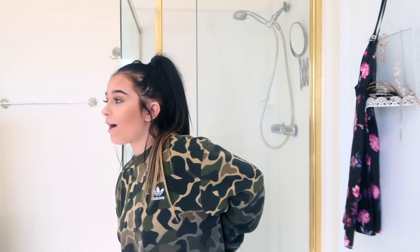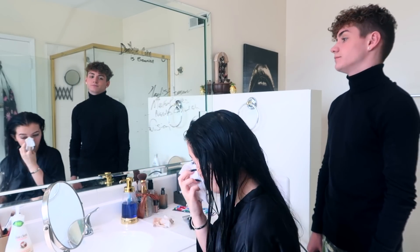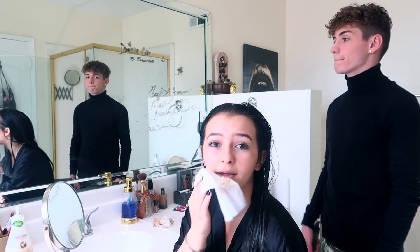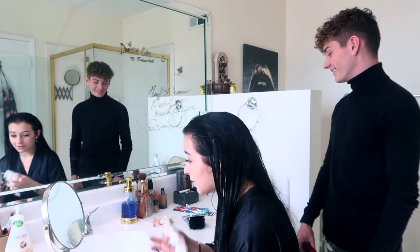I'm getting in the shower and then I'm going to have Mikey blow dry my hair. I'm out of the shower and right now I'm just trying to take off my makeup. It takes forever to take it off, and Mikey's going to blow dry my hair.